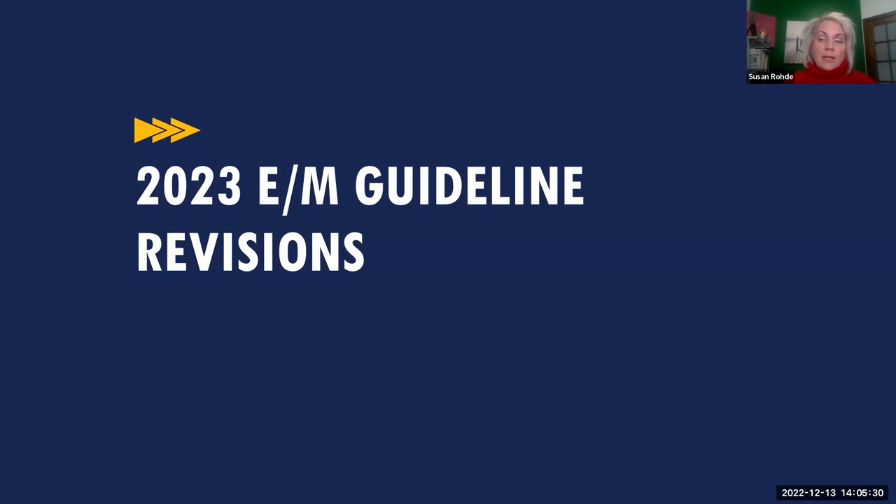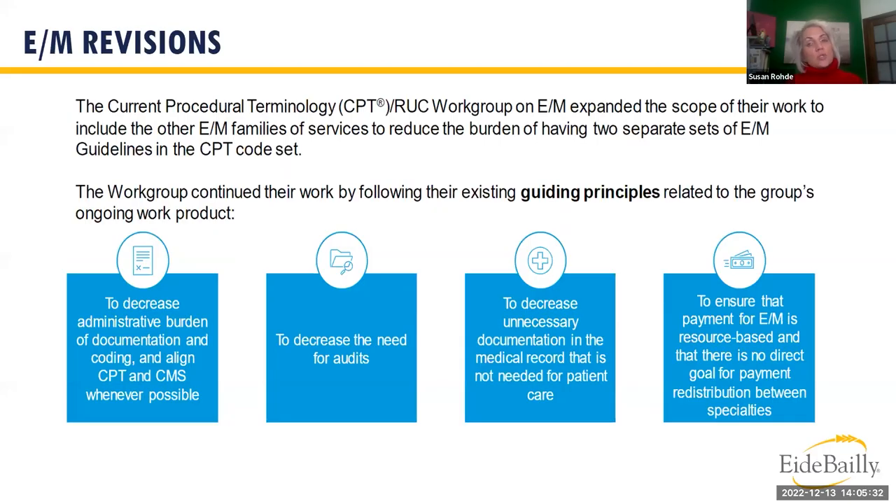Let's talk about the 2023 E&M guideline revisions. In 2021, the '95 and '97 guidelines had a major overhaul, but it only pertained to clinic visits. Now it's going to be across the board — the EDs, obs, and inpatients. These E&M revisions are intended to simplify coding and documentation requirements for healthcare providers and improve patient health.